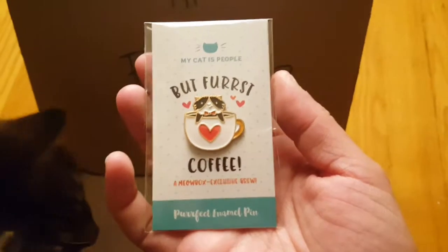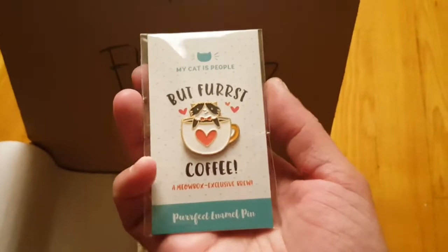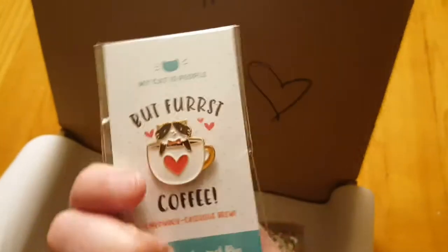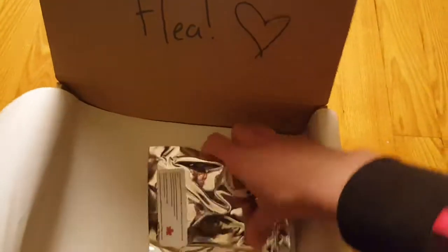Next up let's look at the pin. 'My Cat is People' — a Meow Box exclusive brew. That's really cute! I love pins — I put them all over my bags.